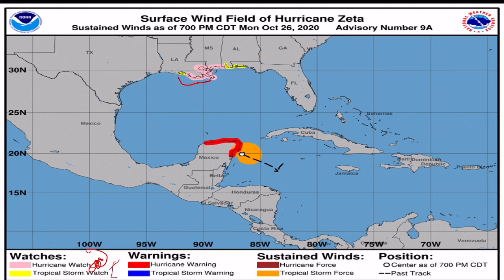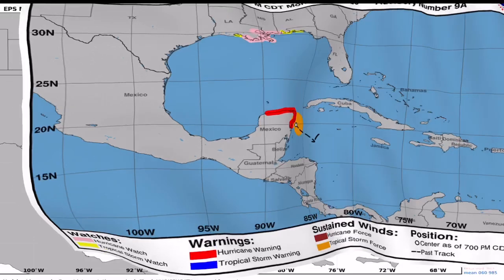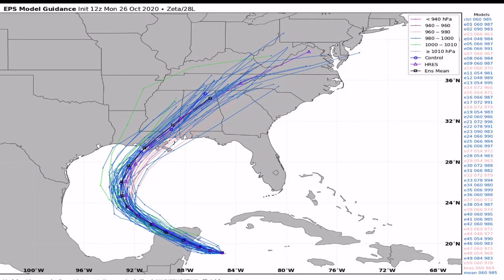That is why hurricane watches have been issued. There are also tropical storm watches a bit further east into Florida, which is very likely. The storm will move north and then begin to recurve, with the higher winds on the eastern periphery — so there is even a chance of storm surge well to the east of the center of circulation.